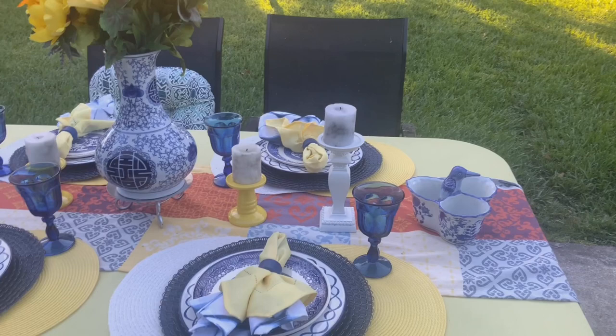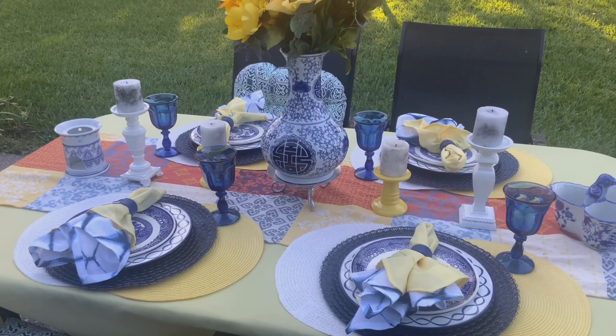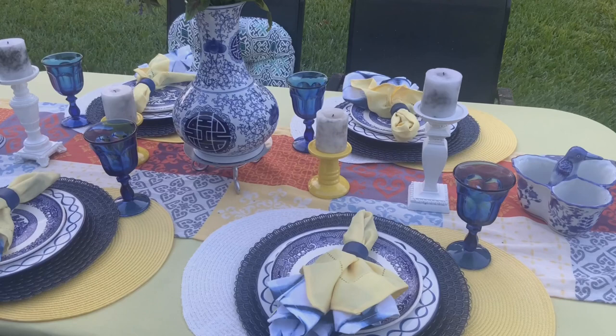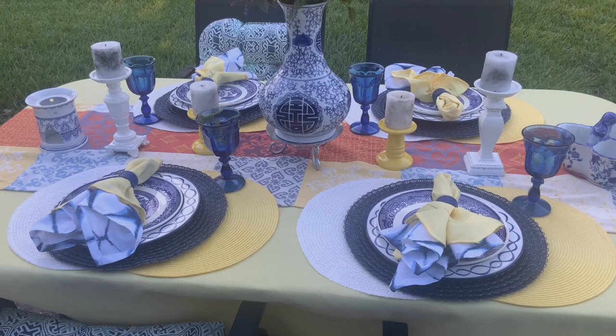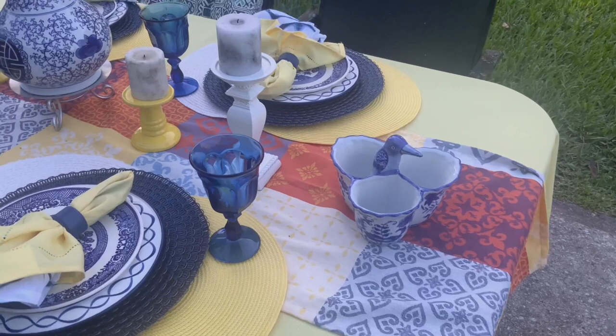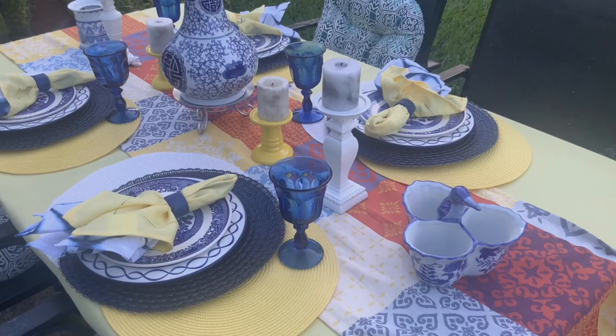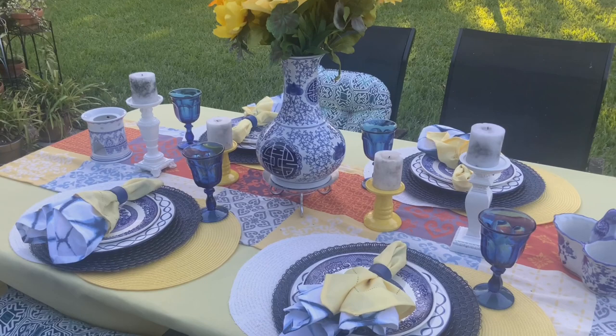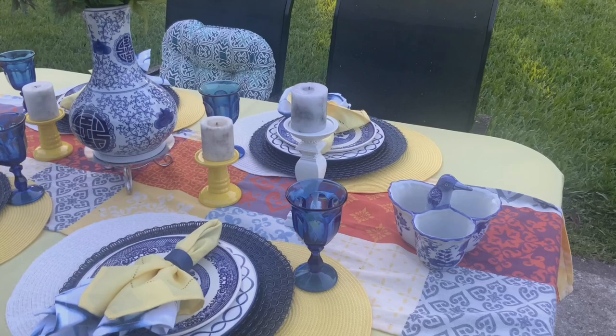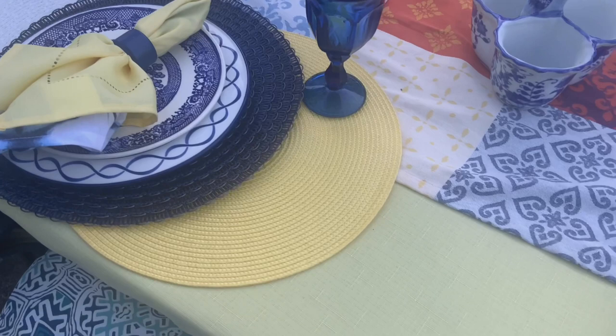You guys know I had to do a patio table styling, so this is the one I wanted to show you. I went through several changes trying to figure it out. I start out with one idea and my tablescape seemed to take a life of its own, so I just followed its lead. What I did here was use some of my chinoiserie pieces and then added some other blue and white to create a more boho chic style for this tablescape. It's fairly simple.